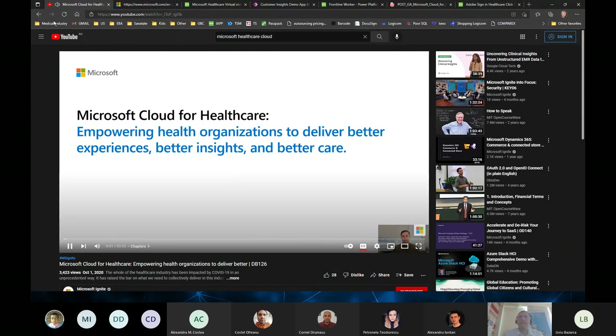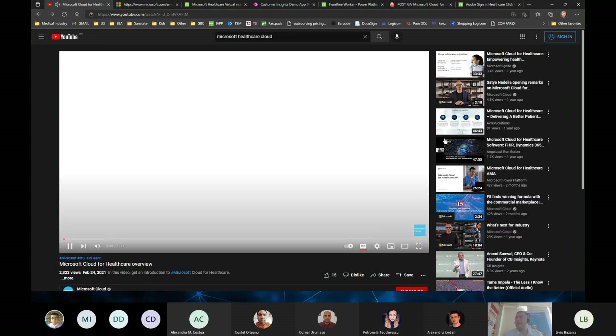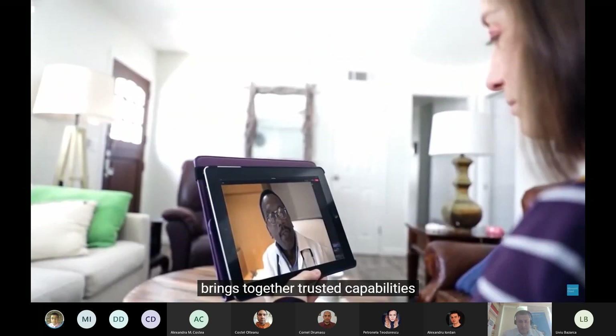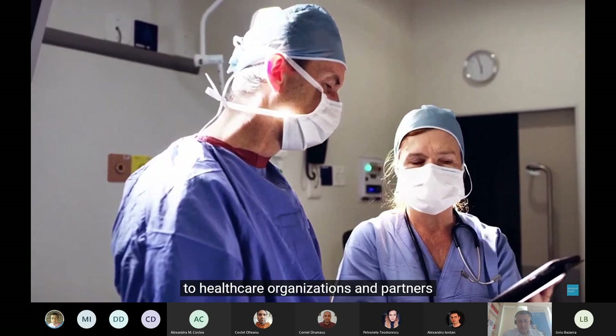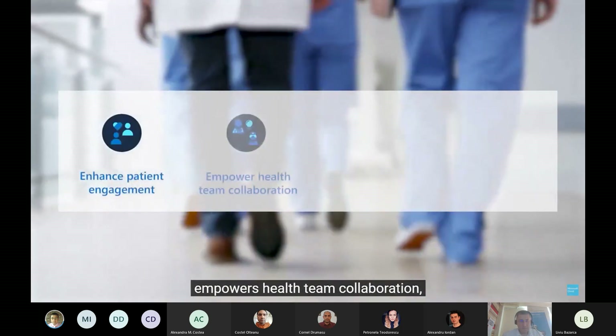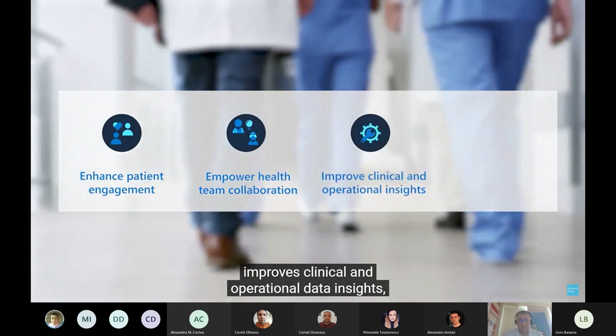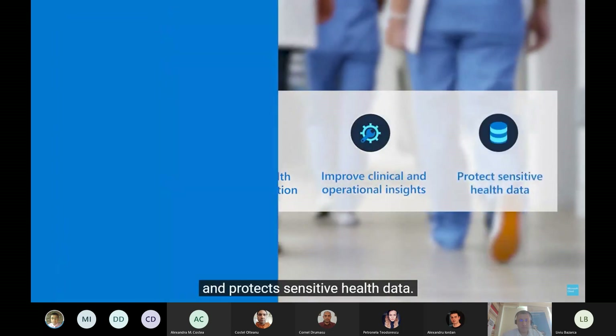Welcome everyone to our healthcare industry session. Microsoft Cloud for Healthcare brings together trusted capabilities to healthcare organizations and partners that enhances patient engagement, empowers health team collaboration, improves clinical and operational data insights, and protects sensitive health data.